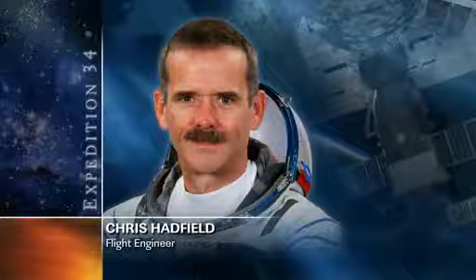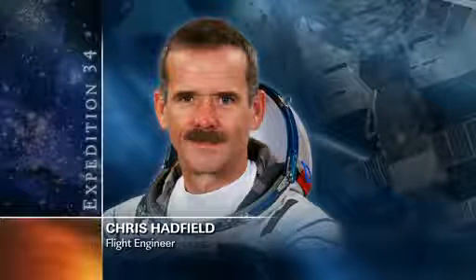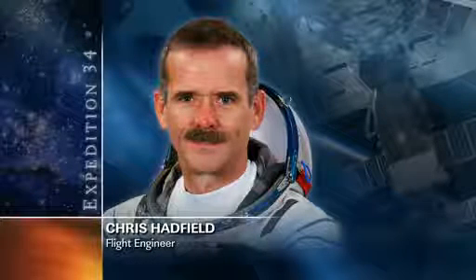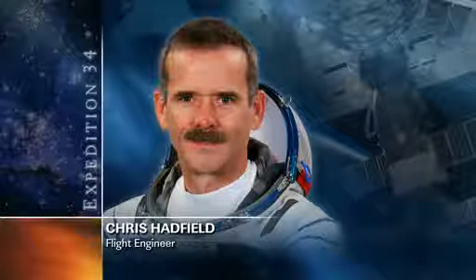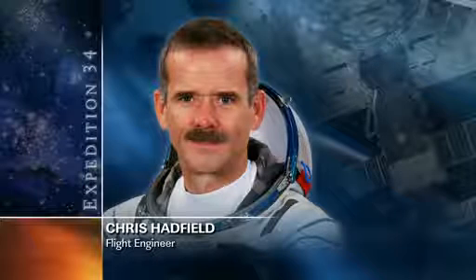Flight Engineer Chris Hadfield helped prepare for the Dragon by getting a special communications system for Dragon operations set up in the cupola, as well as packing items that are going to be returned to Earth on Dragon in late March.